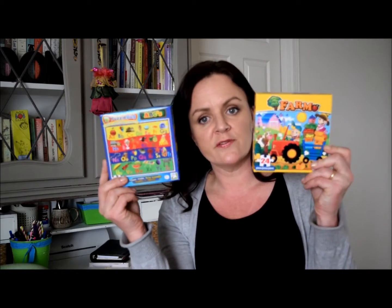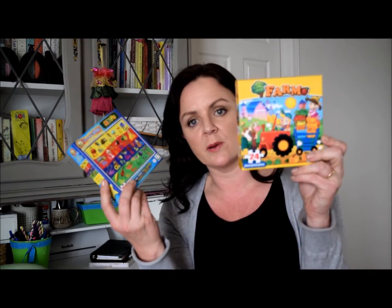I bought my son a couple of puzzles — an ABC one and a farm one — and you can't go wrong for a dollar. My husband needed some hydrogen peroxide, so no expense spared — got it at the dollar store. I hope it's okay.